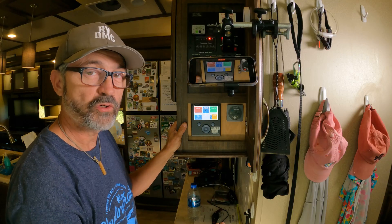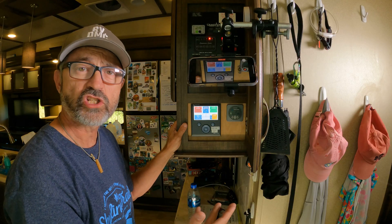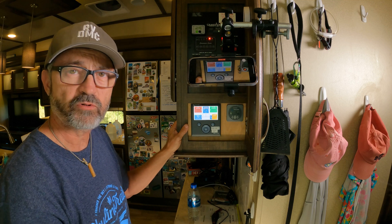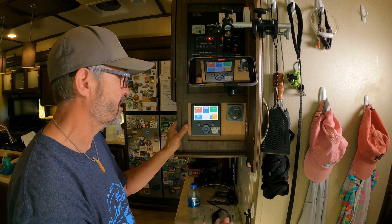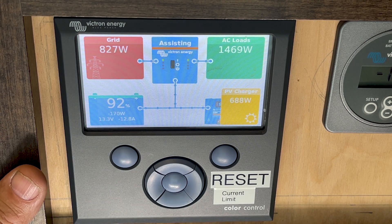Whenever I go to a new campground I get this sticker here — 'reset current limit' — because we're always changing. We're either at 30-amp or 50-amp, or sometimes dry camping like this, and I have to remember to reset my current limit. But this is a really awesome feature of the system.